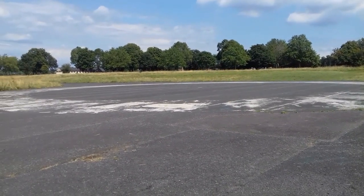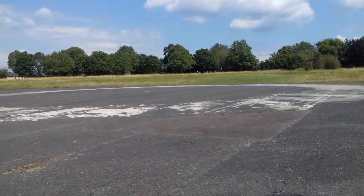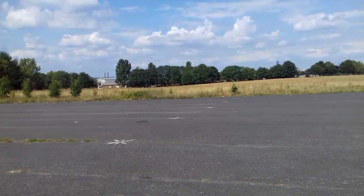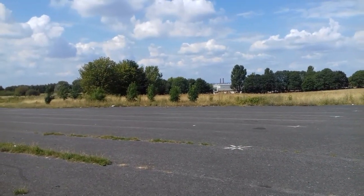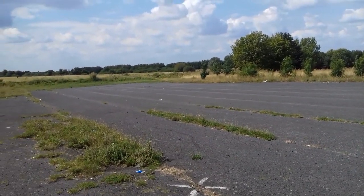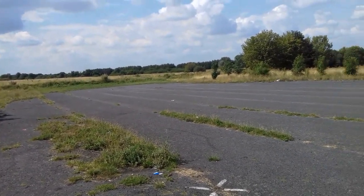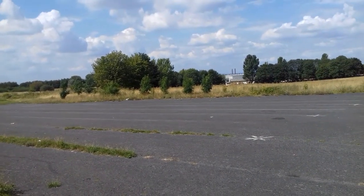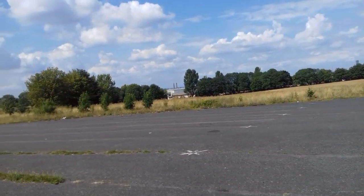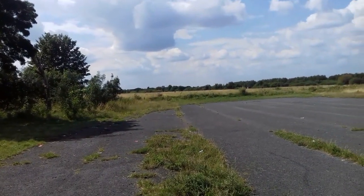I'm standing on the runway of what used to be Croydon Airport. This was used during World War II as a station, as an airport to fight the Germans. And this is all that's left of the runway — it's now completely surrounded by fields, shopping malls, and industrial estate. Fittingly, there's a guy over there flying a miniature airplane, a drone.